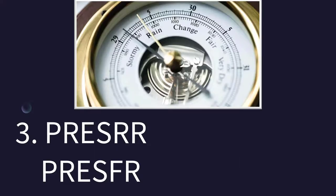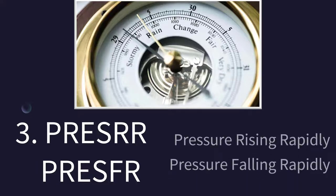How about these two? We tend to see these often in hurricane season, especially the bottom one — pressure falling rapidly. So either pressure rising rapidly or pressure falling rapidly, and that's how they're going to report that.